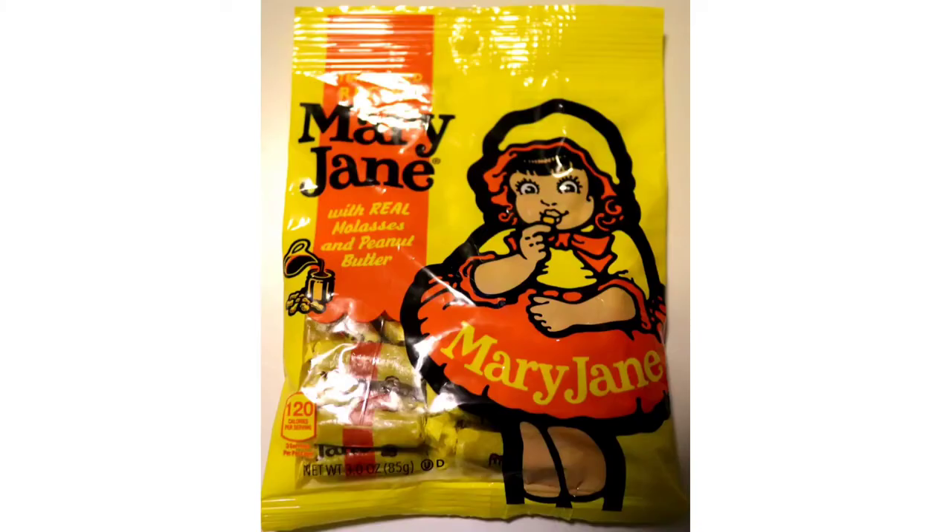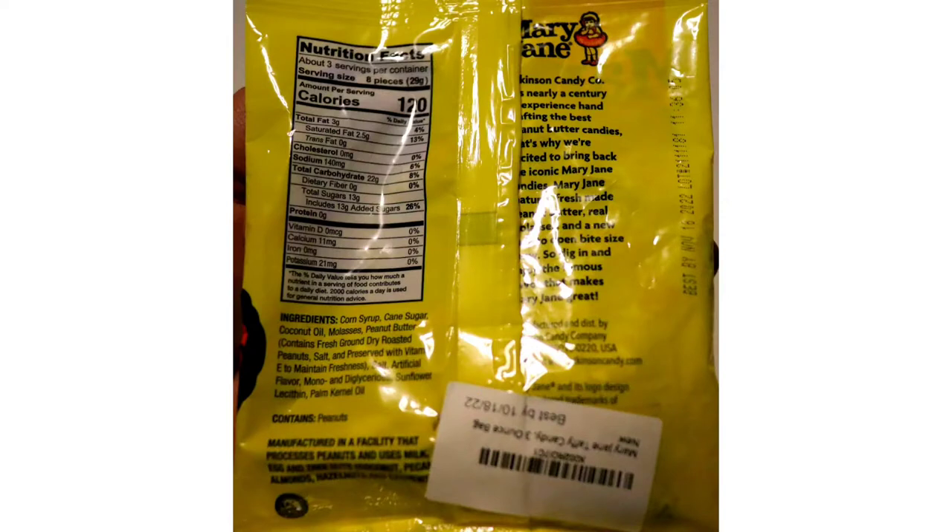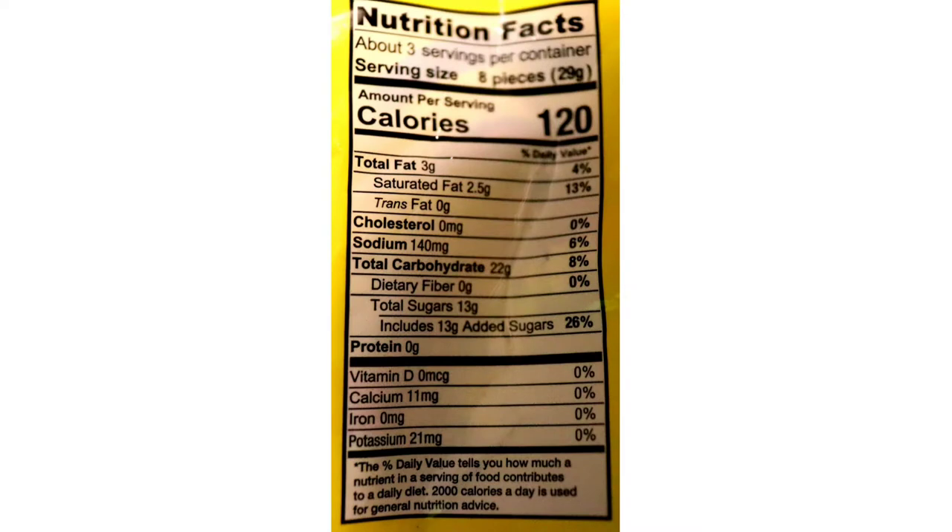It's got all the nutrition facts on the back. Eight pieces of this is one serving, what they consider. So I'll leave a picture of the bag and the serving calories and all that stuff here for you to look at. And that's about it. So if you're allergic to stuff like that, you'll want to stay away from here.